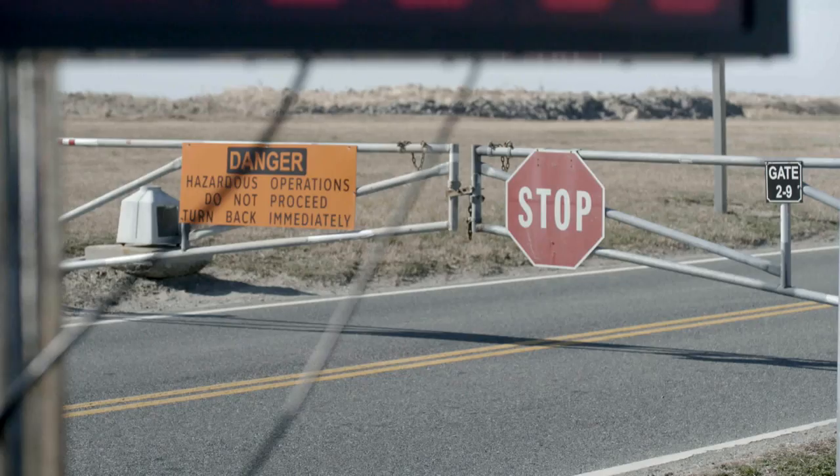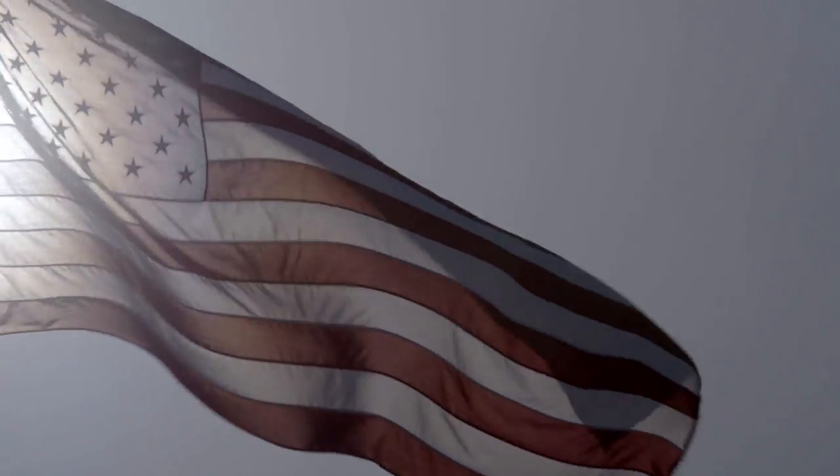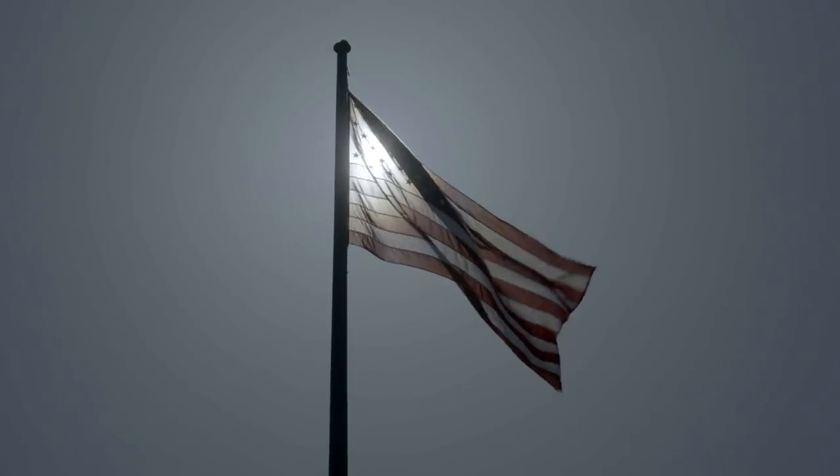Roger. Minus 20. Hold, hold, hold. Roger. We're currently red for ballistic wind variability.